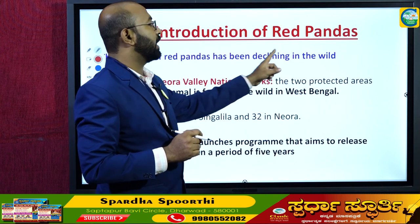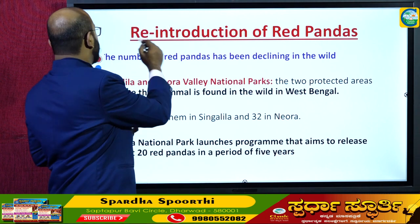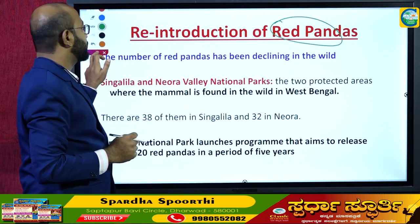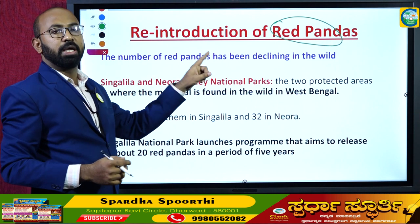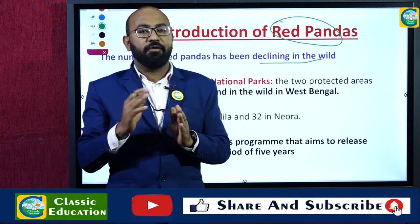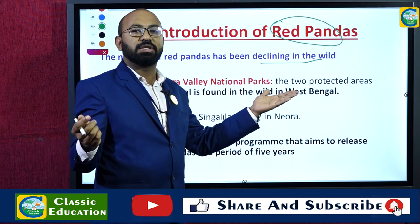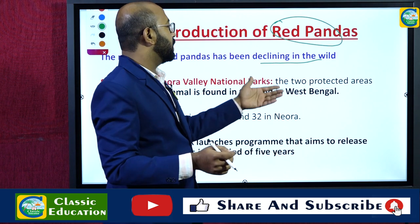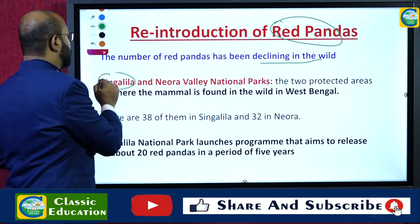Singalila National Park is in the news because of the reintroduction of red pandas. The number of red pandas has been declining in the wild, and efforts focused on captive breeding have been made in various zoological parks. Singalila and Neora Valley are the two national parks in West Bengal where red pandas are found freely in the wilderness.